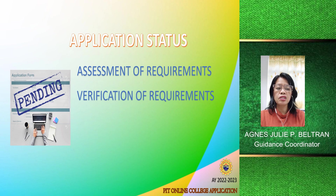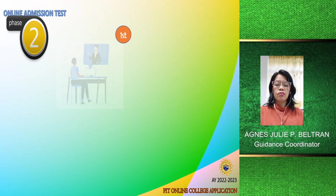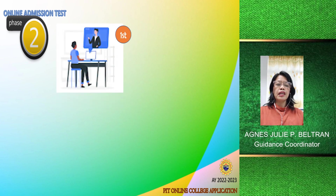Some instructions will be sent through email. The submission of requirements is under phase one, which is the online application. We will now proceed to phase two, which is the online admission test.